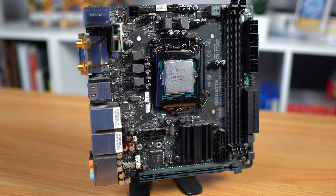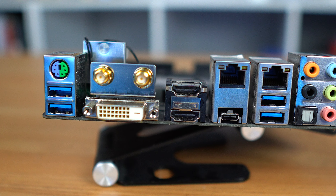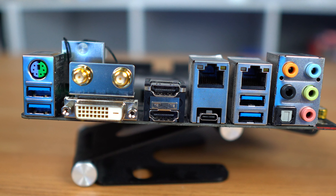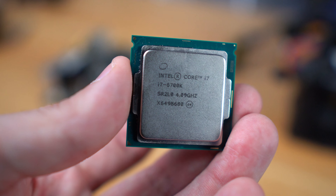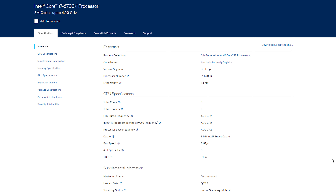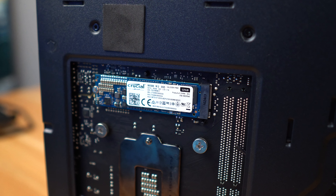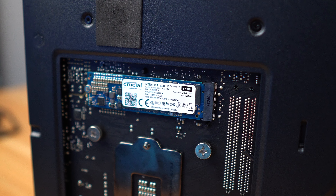Underneath it is that ITX motherboard we saw earlier — this is a GA-Z170N Gaming 5 from Gigabyte. It's got great IO, built-in Wi-Fi, and looks to be a very high quality board. The CPU inside is the i7-6700K, which is fairly old at this point seeing as it was released in 2015, but it's still fairly powerful. It's got four cores, eight threads, and can boost up to 4.2GHz, which I think is still fairly good at this price point. The motherboard also supports Gen 3 NVMe SSDs and they have it hidden on the back, so it's kind of a pain to upgrade storage but I think that's fine.